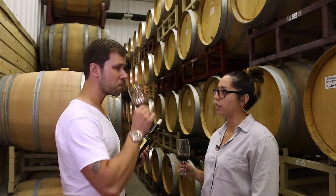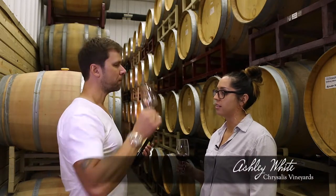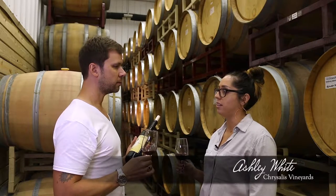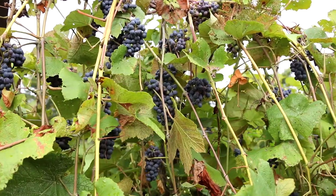We grow 40 acres alone of Norton. That does put us on the map for the largest producers and growers of Norton in the entire world. So that's something Jenny's extremely proud of.